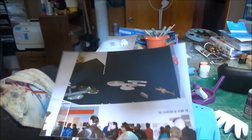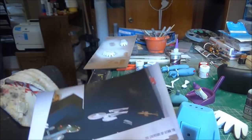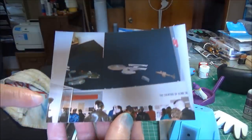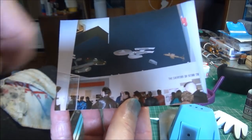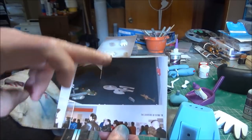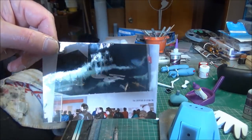One last shot I'll share from that same show. Here's your original Enterprise, the refit, the shuttlecraft, the Botany Bay, and over here you can see the Klingon ship in the case. Having that thing down where you could see it in a case was really nice. You can get the idea of how far up and away from people these ships were when they were mounted to the ceiling.